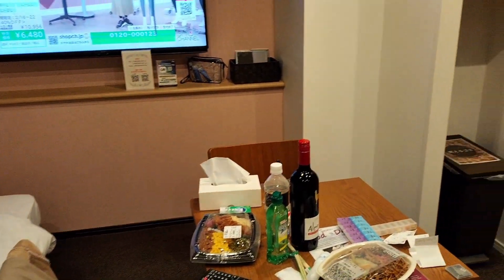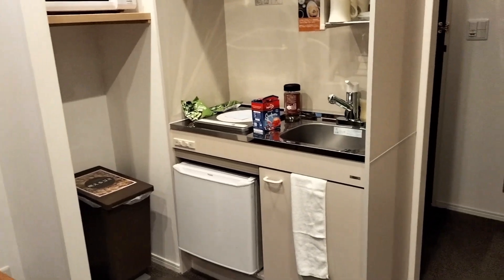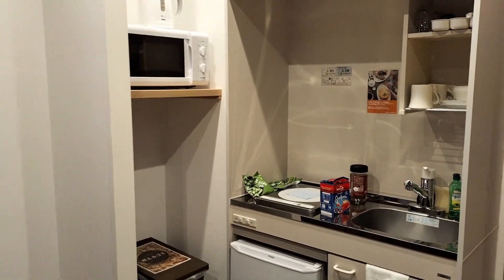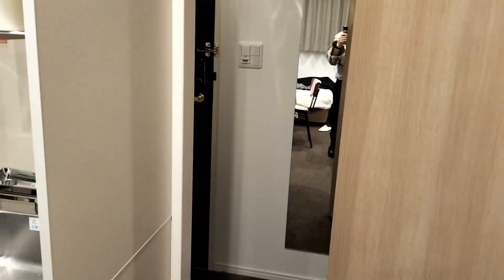There's a little sink and small fridge, microwave — very basic things. The bathroom is in there, but it's tiny. Barely room to move in there.